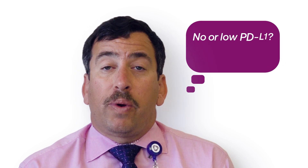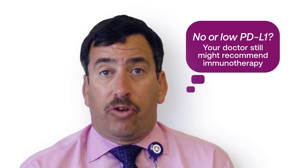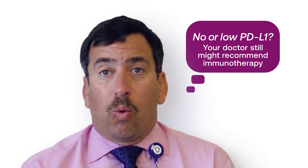It is important for patients to recognize that even patients who have no expression for PD-L1 can have a response to a PD-1 or PD-L1 inhibitor. Also, there appears to be very significant benefit for adding a PD-1 or PD-L1 inhibitor to chemotherapy, even in patients who have low or no expression of PD-L1.